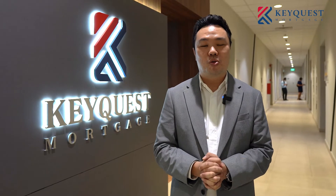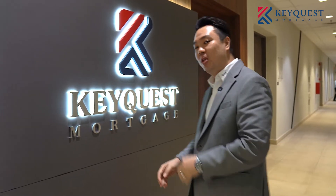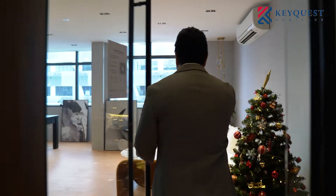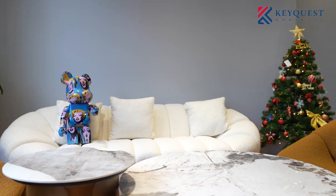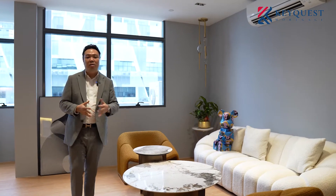For some of you that didn't know, we have actually shifted our office. Today we are showing you how our new office looks. Come follow me! Over here is actually our customer lounge area, so when our customers arrive they can comfortably sit on the sofa to wait for their appointment. We also have social distancing set up, so if there are more than two or three customers they can sit separately.